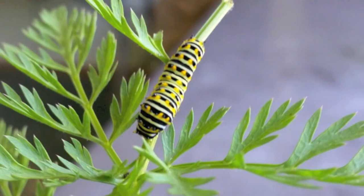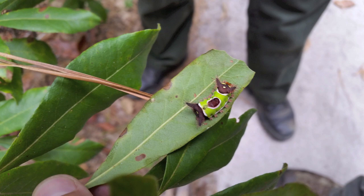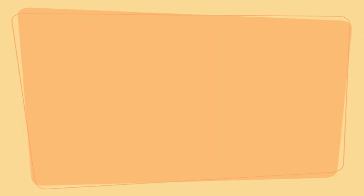Butterflies in any life stage have lots of predators. Eggs are often laid in concealed locations, but caterpillars appear in an amazing variety of ways to either conceal themselves from predators or to actively deter predators with bad scents or bad taste, large eye spots, or even spines and horns.